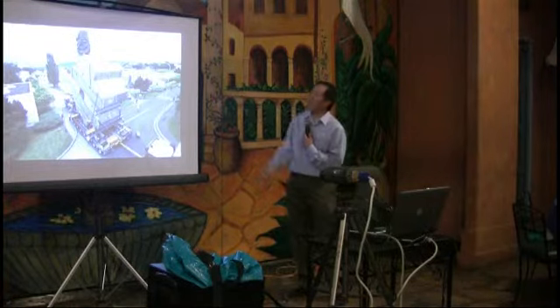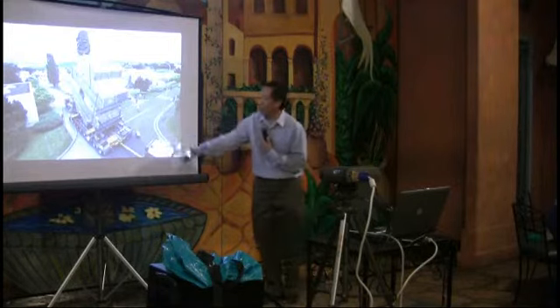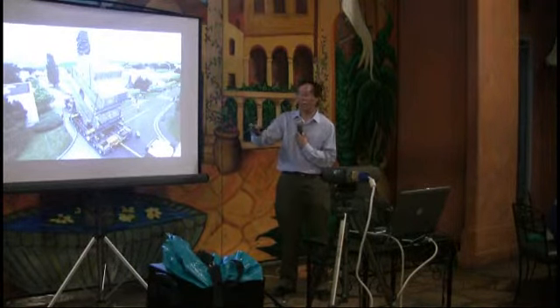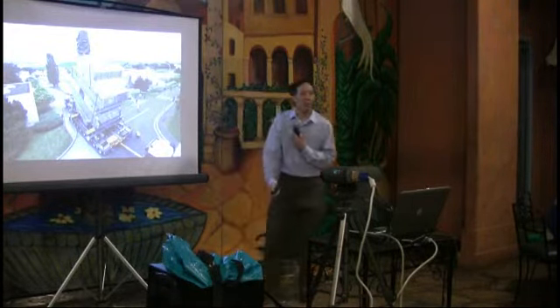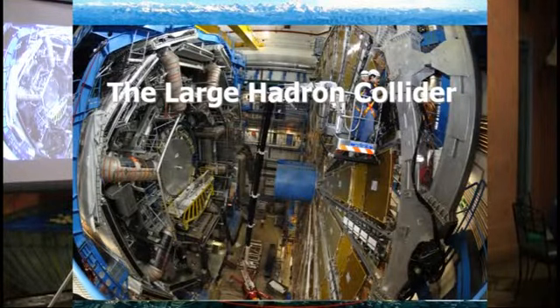This is one of the components — a magnet being installed. It was brought from one side of the site to the other on a very interesting truck with something like 30 independently actuated wheels to keep it level. This magnet weighs tens of tons. It's going over the site and eventually gets dropped down about 300 feet underground. You can see people working on it, which gives you an idea of the size of these experiments.